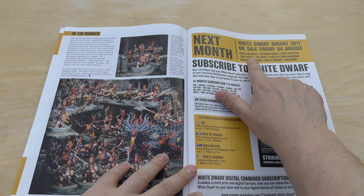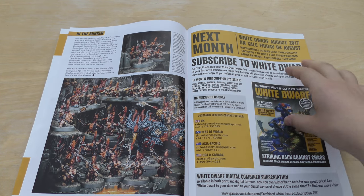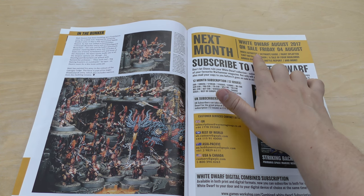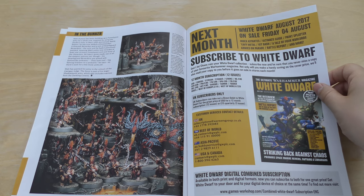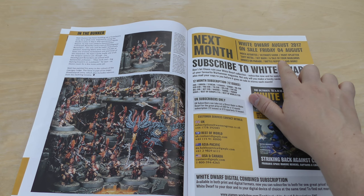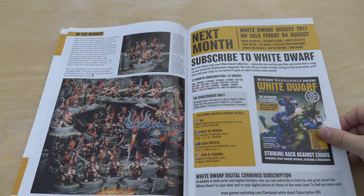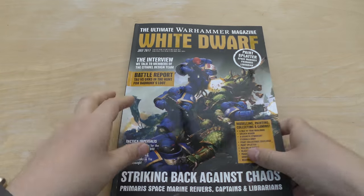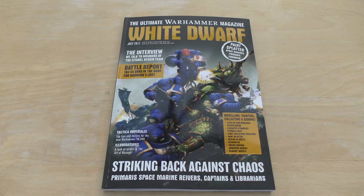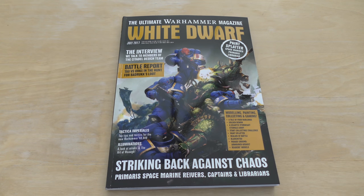And there we go. So next month: Index Astartes. Could that be the codex? Could it be the codex? Or is it just looking at the Index Astartes? Ultimate Guide, Paint Splatter, and so on — on sale Friday the 4th of August. So it's getting earlier and earlier. So that is my look at this 148 to 149-page White Dwarf Magazine, the July edition. I have to say it is smaller than last month's by a good eight pages or so. Thanks ever so much for joining me today. Thank you for watching. The Emperor Protects.